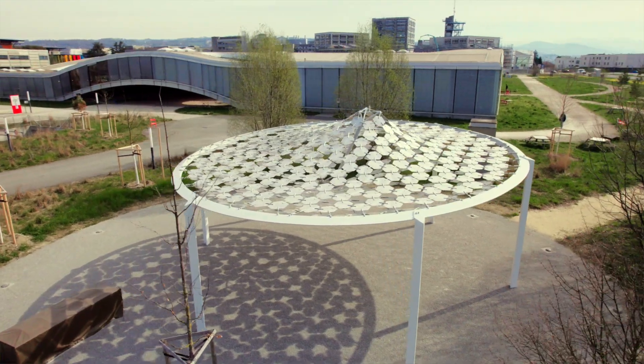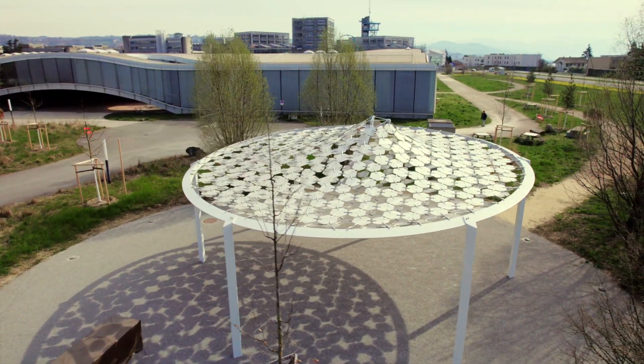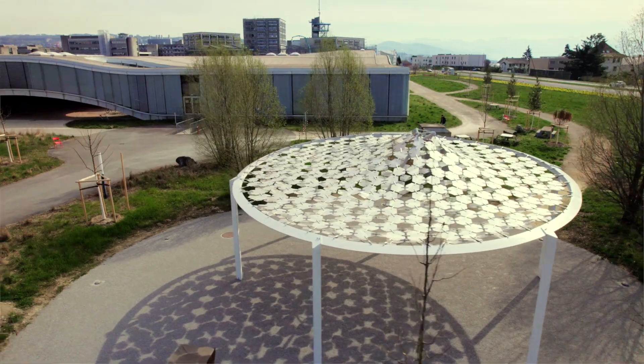And that was part of the architectural idea behind this.